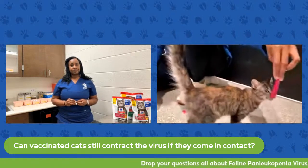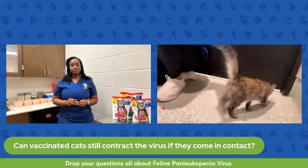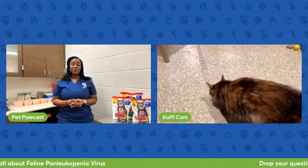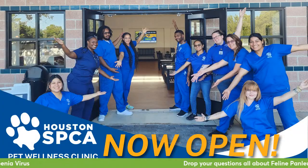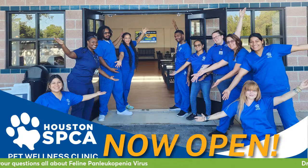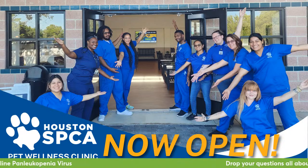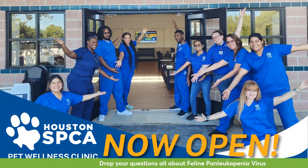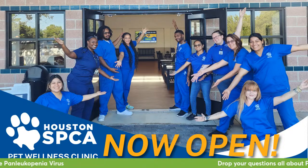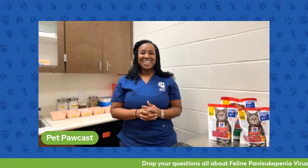If you want to bring your pet in to get tested or to get vaccinations, you can come to our pet wellness clinic. If you think your pet is showing symptoms of feline panleukopenia or any GI upset — vomiting, diarrhea — you can come see us here on the campus of the Houston SPCA at our pet wellness clinic. We can help get your pet a physical exam, run that test, and get you started on treatment. We also provide vaccines, deworming, and all of your preventive pet needs.